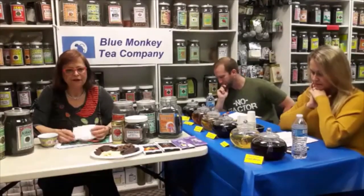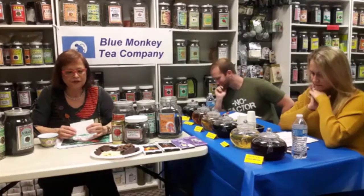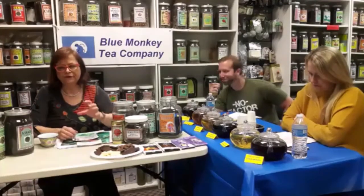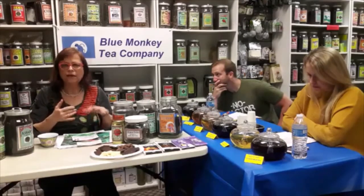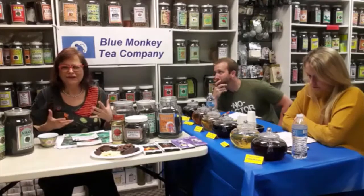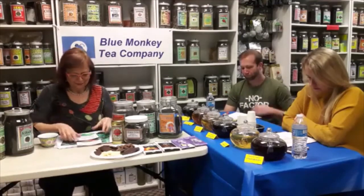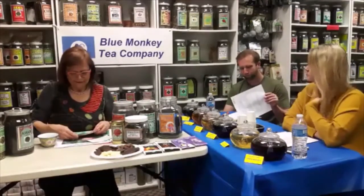Speaking of caffeine content — because I know people usually like to ask this question — tea has about one third of the caffeine of coffee. And it doesn't matter whether it's white, green, black, or oolong; they have very similar caffeine content. In fact, some lighter teas like white teas might have even a little more caffeine, but I'll tell you about this in a different class.